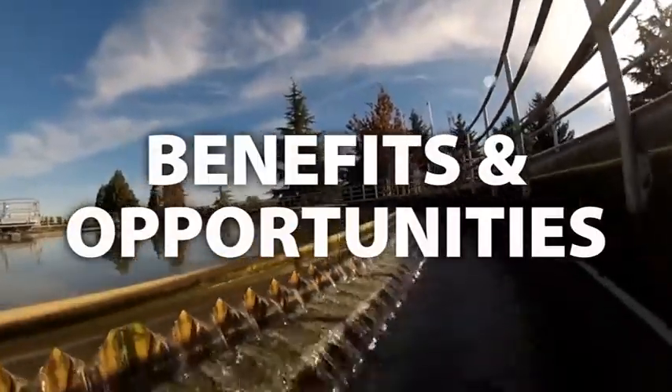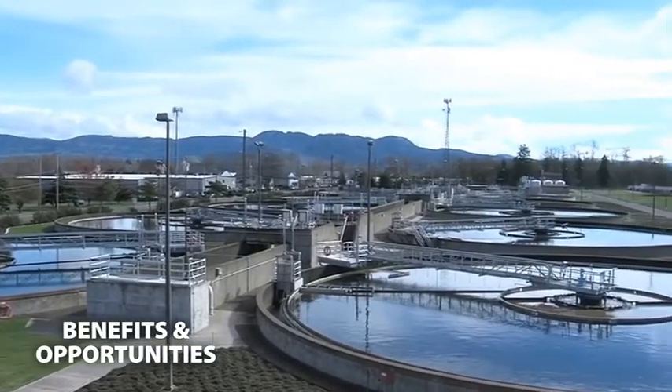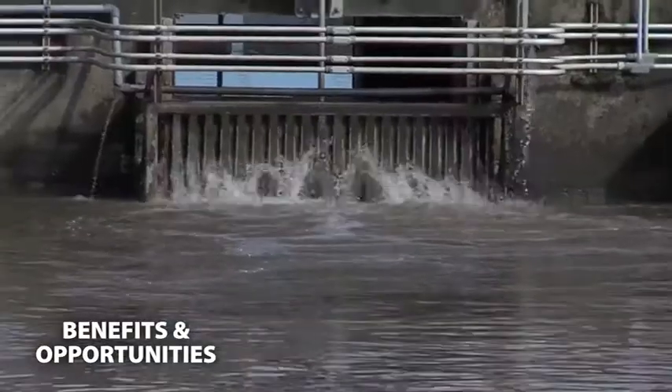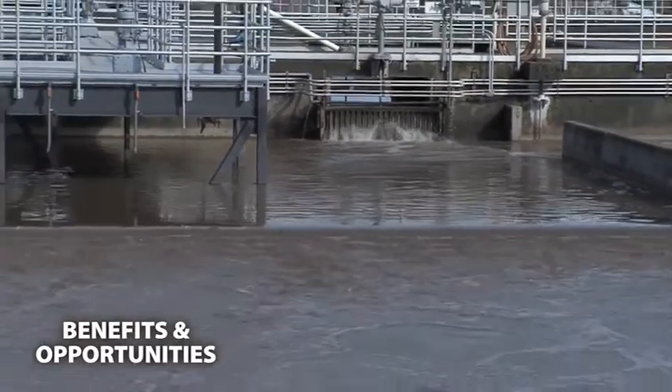The BioCycle Farm supports the goals of the MWMC by providing an environmentally beneficial site for managing recovered organic material from the wastewater treatment process, turning waste into beneficial nutrients for the trees while protecting water quality.